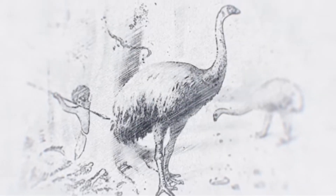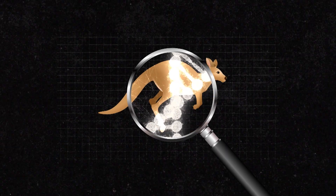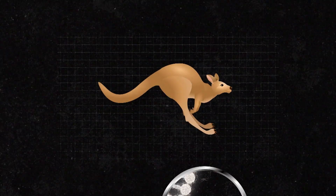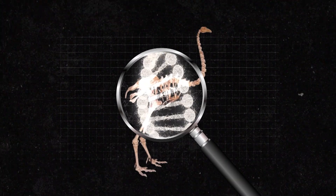The process of de-extinction is that we extract DNA from ancient bones, we sequence that DNA and assemble ancient genomes. DNA is like a blueprint that exists inside the cells of all living things, determining how they look and act. Sometimes you can also find DNA preserved in dead things.